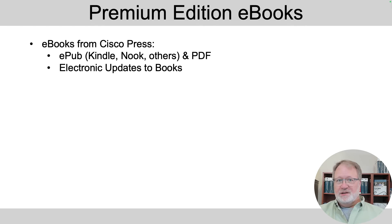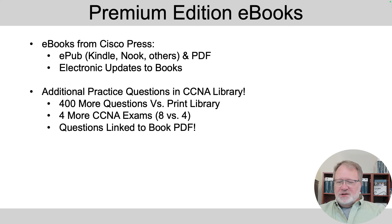You also get extra practice questions — substantively about 400 more for this edition. Those are organized in the library as CCNA exams, so you can use them for a timed CCNA exam event. The premium edition library has eight of those, whereas the print library and other ebook libraries have four, so you get four additional timed CCNA practice exams.